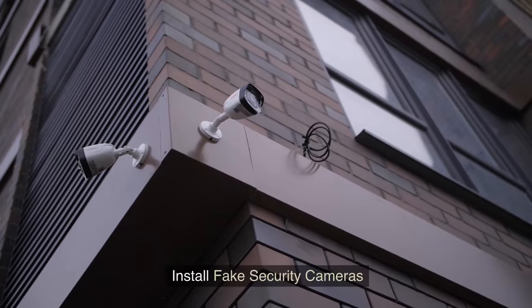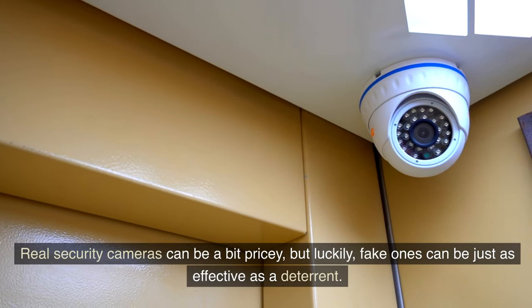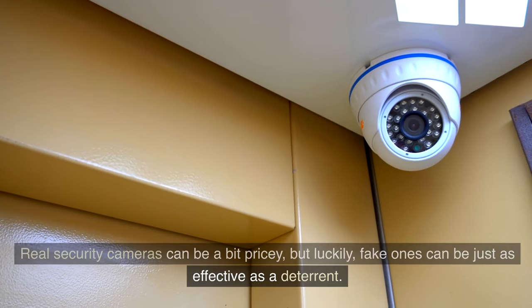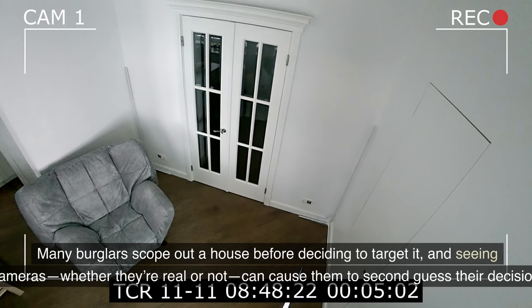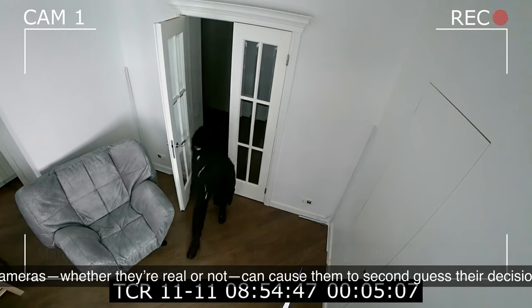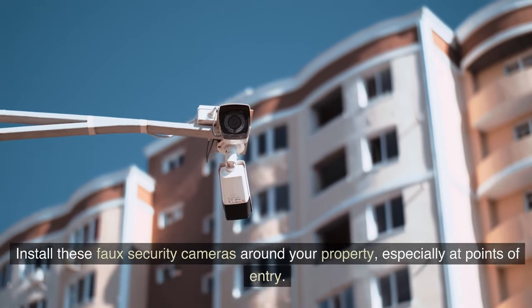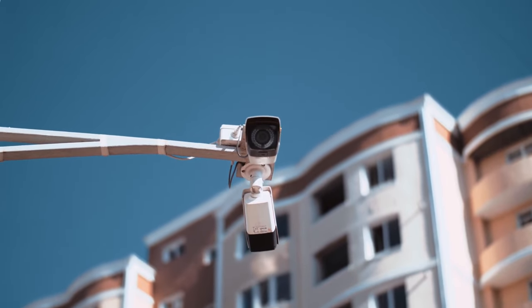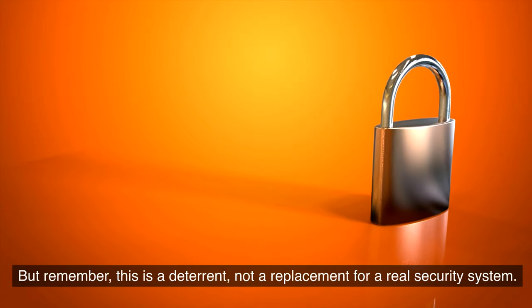Tip 8: Install fake security cameras. Real security cameras can be a bit pricey, but fake ones can be just as effective as a deterrent. Many burglars scope out a house before deciding to target it, and seeing cameras — whether they're real or not — can cause them to second-guess their decision. Install these faux security cameras around your property, especially at points of entry. To add another layer of authenticity, get fake cameras with blinking red lights. But remember, this is a deterrent, not a replacement for a real security system.